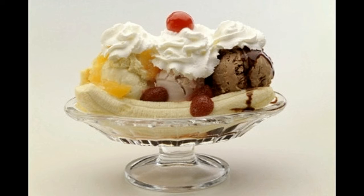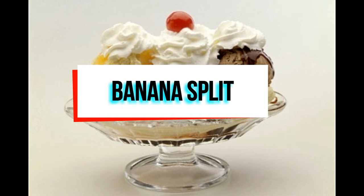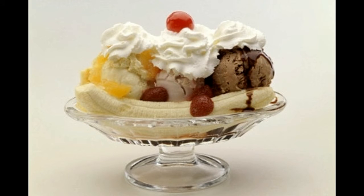Banana split. Prep time: 5 minutes. Cook time: 5 minutes. Serving size: 1. Calories per serving: 510 approx. Ingredients: 2 tablespoons strawberry slices, 2 tablespoons pineapple chunks, 2 tablespoons whipped cream, 1 medium banana peeled and split lengthwise, 1 scoop vanilla ice cream, 1 scoop strawberry ice cream, 1 scoop chocolate ice cream, chocolate syrup, maraschino cherries.